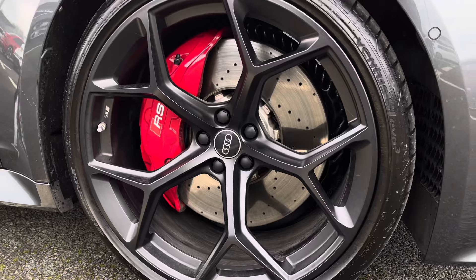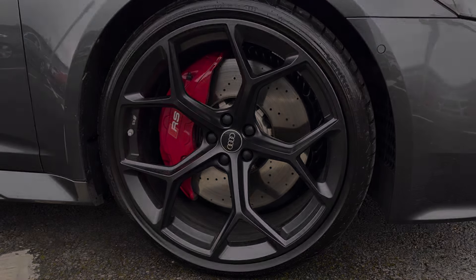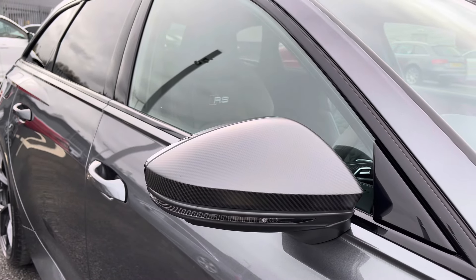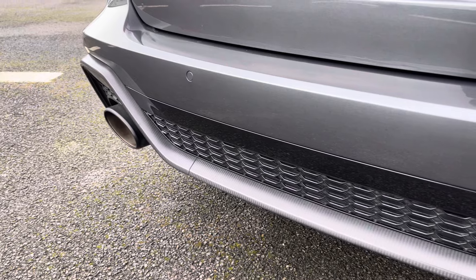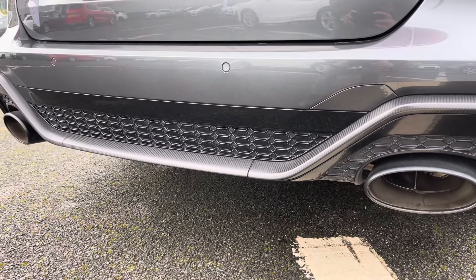It sits aggressively on 22-inch 5 wire-spoke matte black alloy wheels with the optional RS steel brakes and red calipers. It comes equipped with a carbon styling pack including carbon mirror housing and accents around the vehicle, and you also get the carbon rear diffuser with the RS sports exhaust system giving out a nice powerful tone.